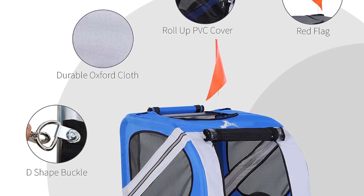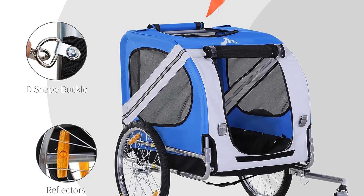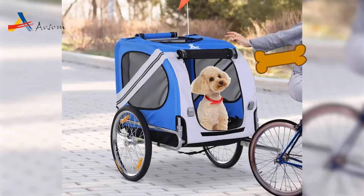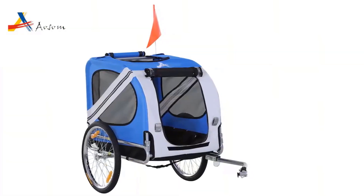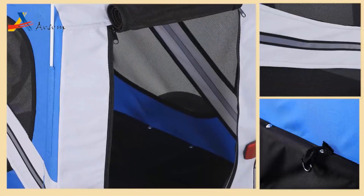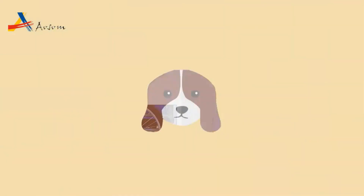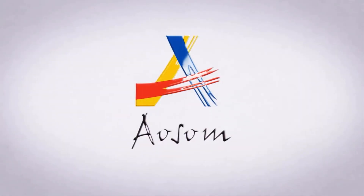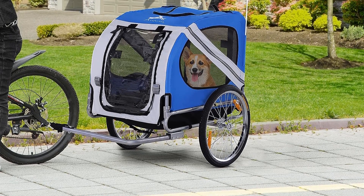The trailer's design prioritizes your pet's ease of access and ventilation, featuring zippered doors at the front, back, and top. These openings allow your furry companion to poke their head out and enjoy the journey. The ventilation system ensures a well-aerated and comfortable environment inside the trailer, preventing it from becoming stuffy. For added safety, a D-ring is included, allowing you to secure your pet inside the carrier. However, it's important to note that a leash is not included, so you'll need to provide one.